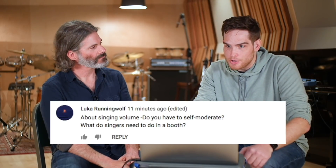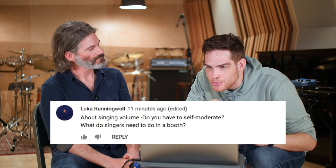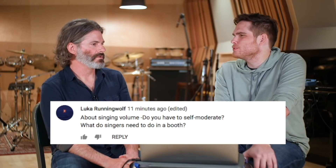That brings us to number two: singing volume. Do you have to self-moderate? What do singers need to do in the booth? Well, I just encourage someone to feel comfortable. I try to not give someone who's performing too much to think about. I don't really have a set of parameters — I try to work really hard to choose the right microphone, the right signal path, and adapt it to them.